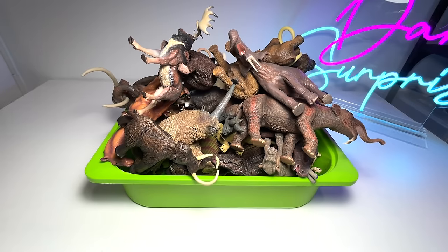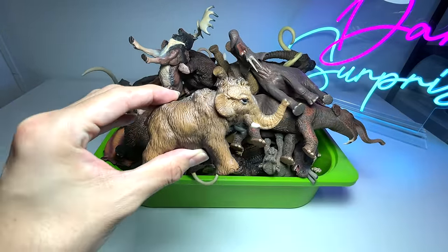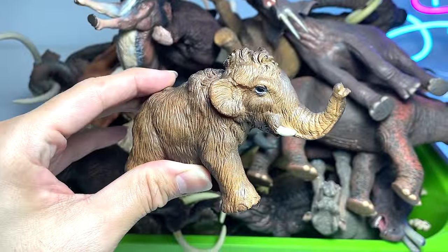Let's begin! The first figure we have is a young woolly mammoth — I think it's like a baby woolly mammoth, so that's really adorable.